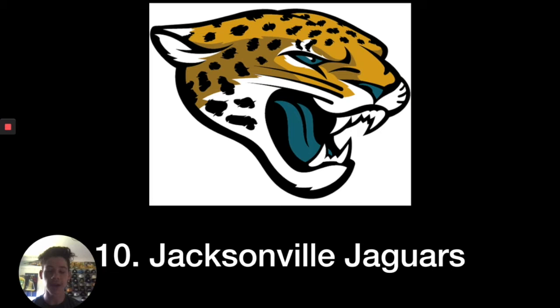So for number 10, I put the Jacksonville Jaguars. And if you asked me if I liked this logo say two to three years ago, I'd probably say no, because they had different uniforms and they completely rebranded. I'd say this logo looks much better with their rebrand — it looks pretty fierce. They're one of the newest teams in the NFL, so I think it looks pretty good for a new team.